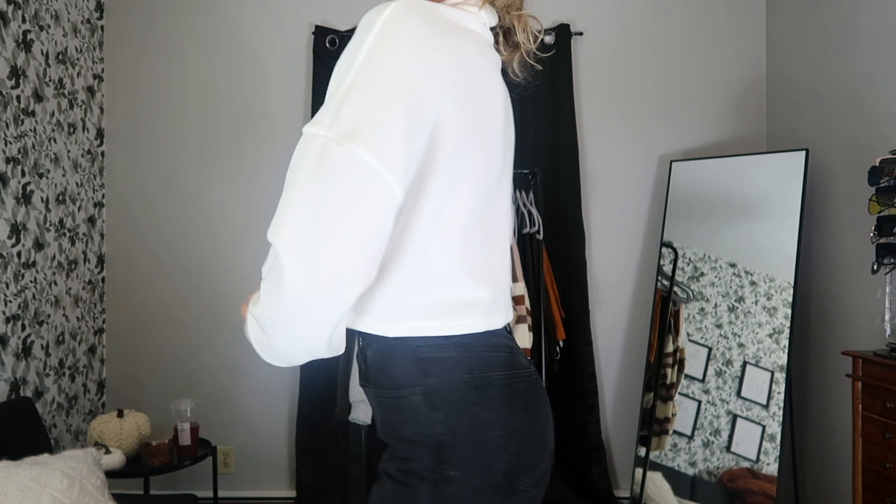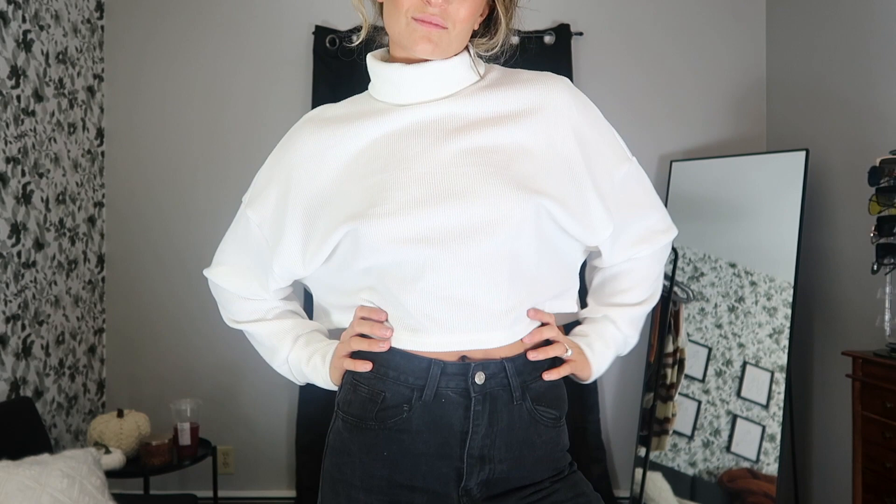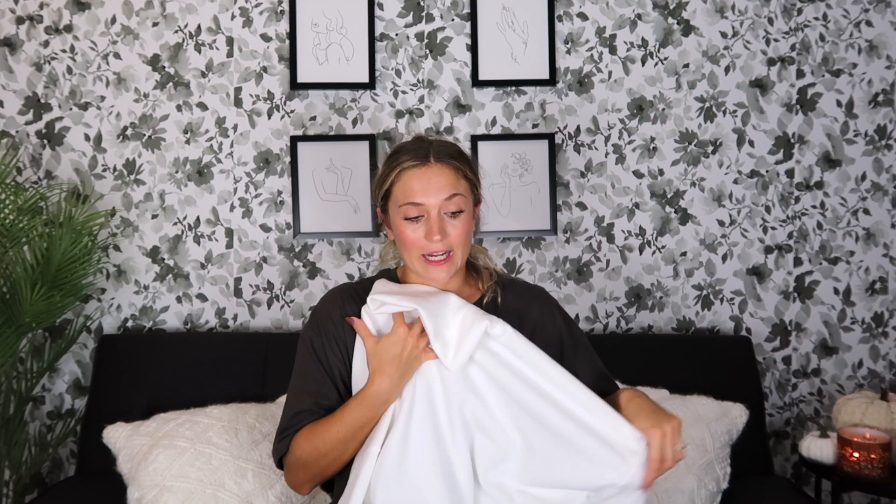Another staple layering piece is this white knit sweater. It's super great material, cropped at just the right length — not too cropped, not too long. This will be great layered underneath any of those jackets, or honestly you could pair it with a leather jacket and it would look so bomb. It's not scratchy at all, super soft, and definitely a staple I'm so glad I picked up.